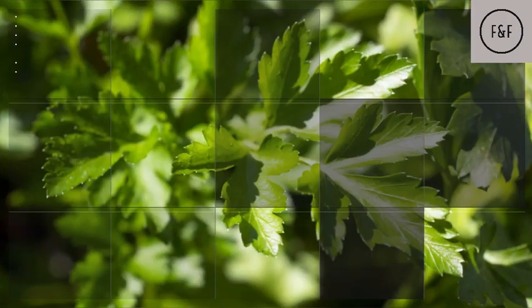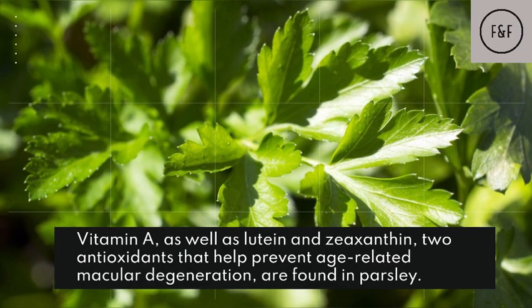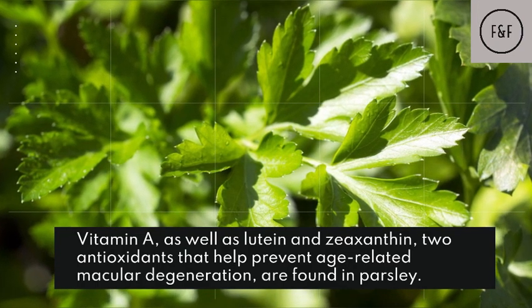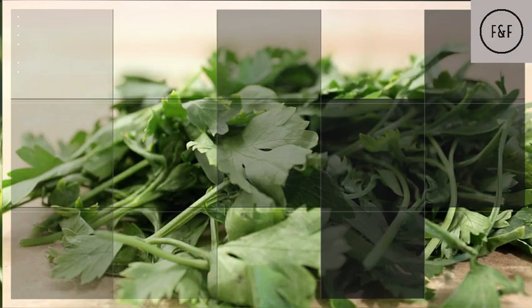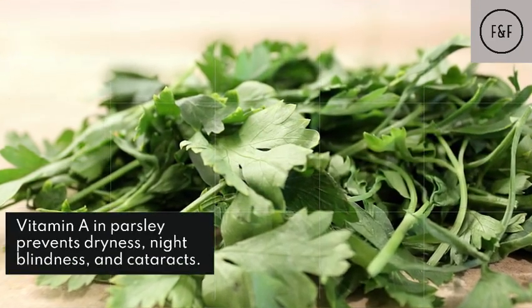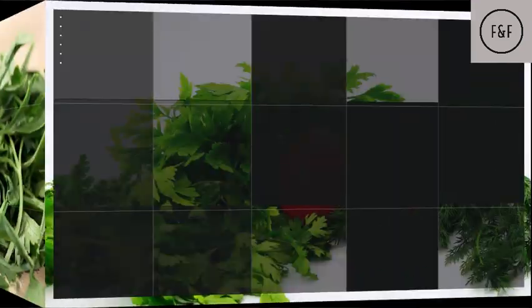Parsley protects your eyes. Vitamin A, as well as lutein and zeaxanthin, two antioxidants that help prevent age-related macular degeneration, are found in parsley. Vitamin A in parsley prevents dryness, night blindness, and cataracts.